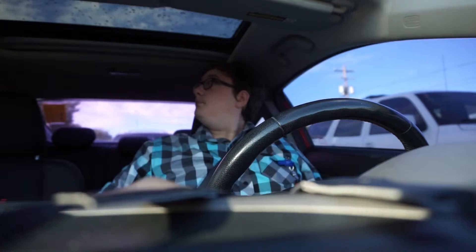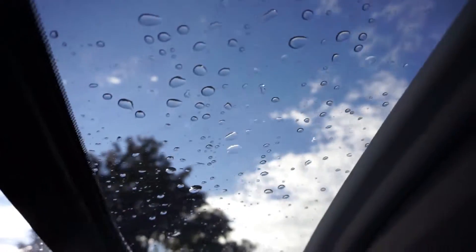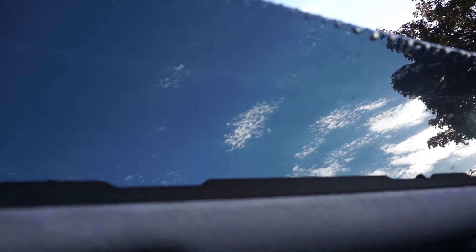Another thing: I wish the sunroof opened more. It goes to right here — I wish it opened more. I also have this thing here, so that doesn't help. Just little things like that.